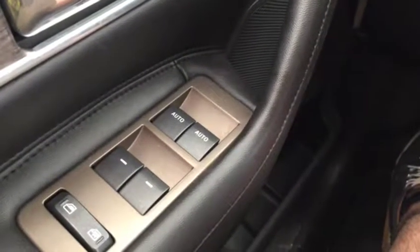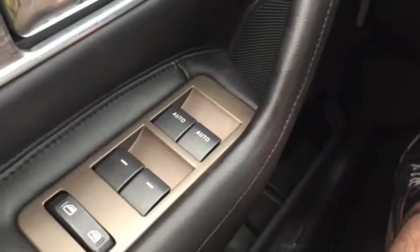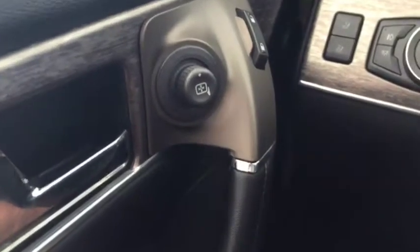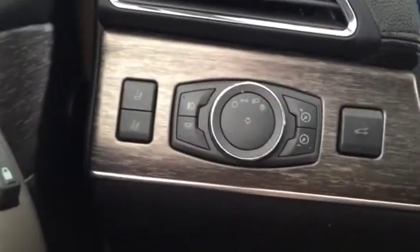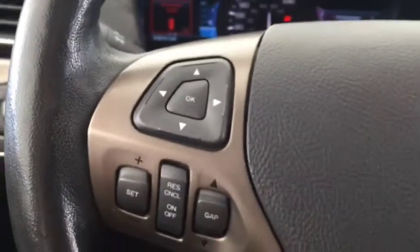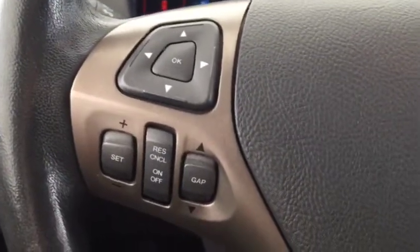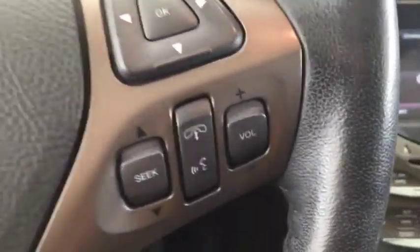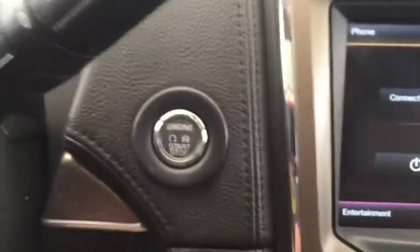This luxury SUV comes with tons of features, some of which include automatic windows, electric adjustable side mirrors, seat memory, automatic headlights, cruise control, phone compatibility, hands-free phone, hands-free media, and push-start ignition.